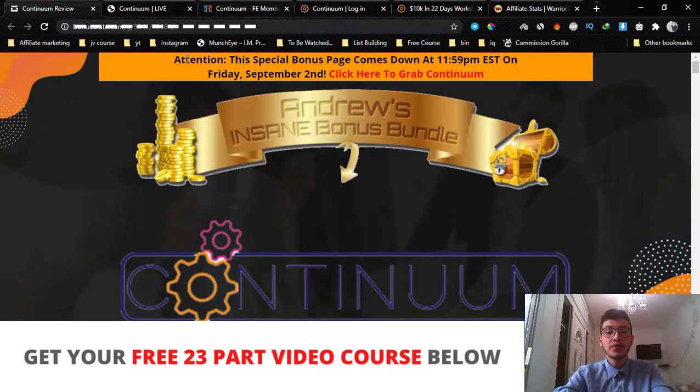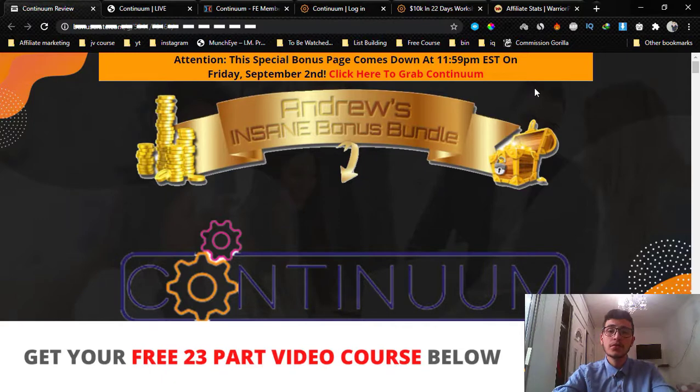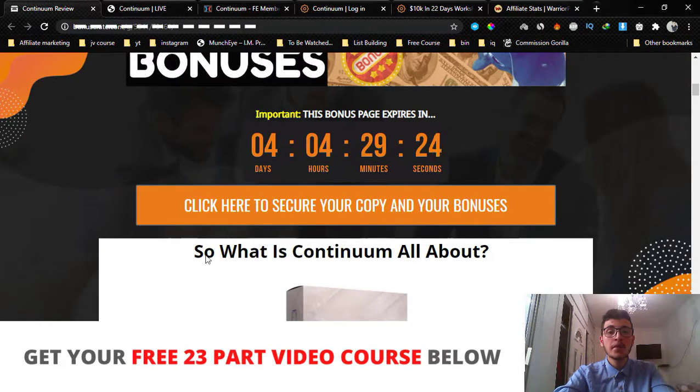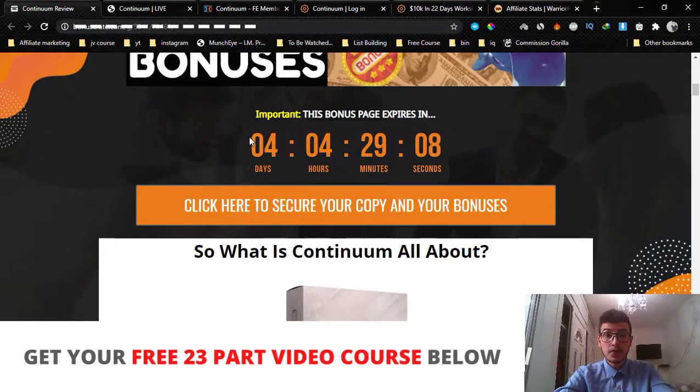If you're interested, definitely stick with me during this review. If you want to pick up Continuum anytime while watching, get yourself to my page. If you're watching on YouTube, click the first link down below in the description. If you came from my Google ad or email, you'd already be on that page — just scroll down and click one of the orange buttons to be taken to the sales page. This goes live on the 29th of September at 9 a.m. Eastern Standard Time — only then will the buttons be valid and the sales page live.